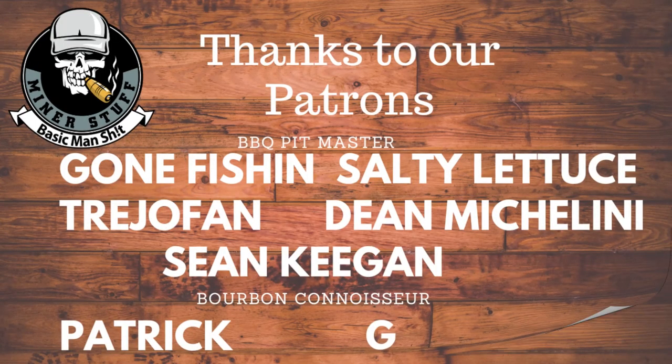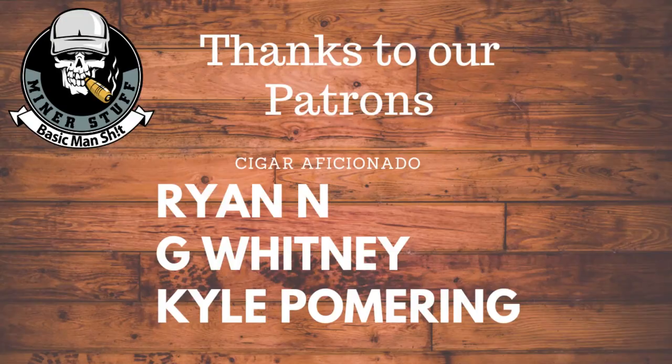Anyway, that was our month. Let us know down below what you guys were able to get — it seems like you guys also get a ton of great stuff out there. Thanks for following us along, everybody. Have a good day. Thank you.